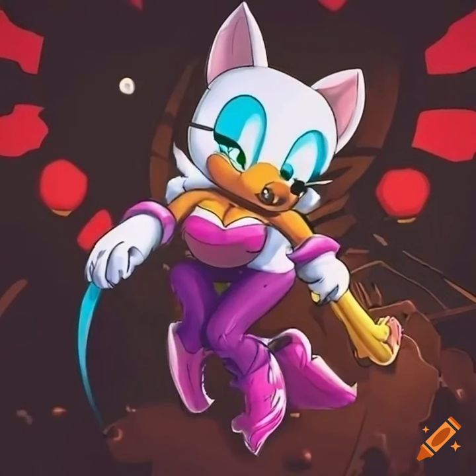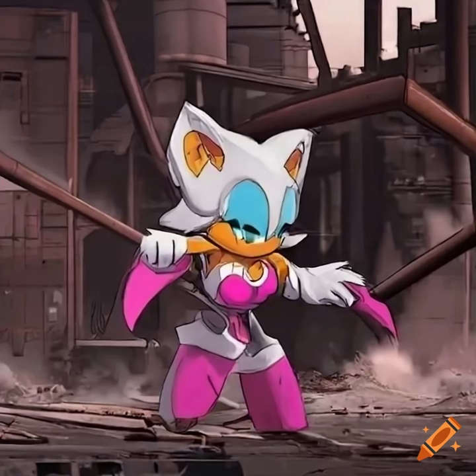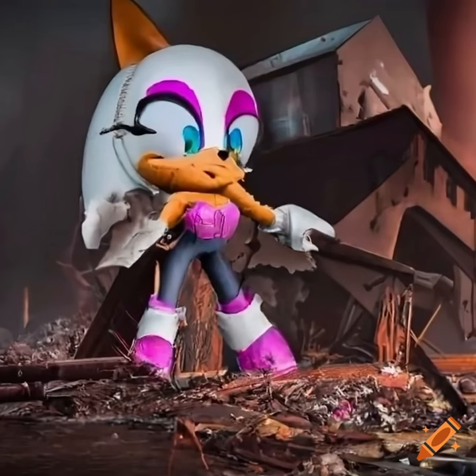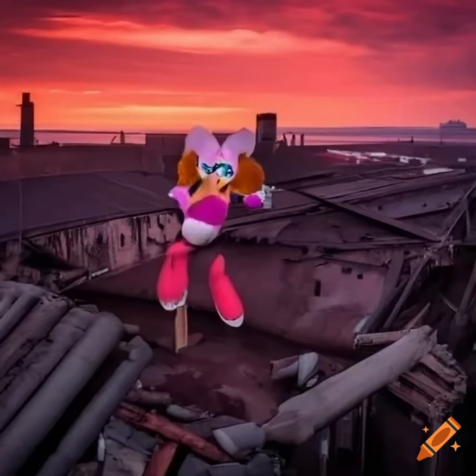This is what's left of the steel factory — once a thriving hub of industry, now reduced to rubble. What went wrong here? It's simple: the factory was built on faulty foundations, the ground beneath it was unstable, and the weight of the building caused it to sink and eventually collapse. You can see here that the walls were not properly reinforced, and over there, you can see where the roof caved in due to poor construction.